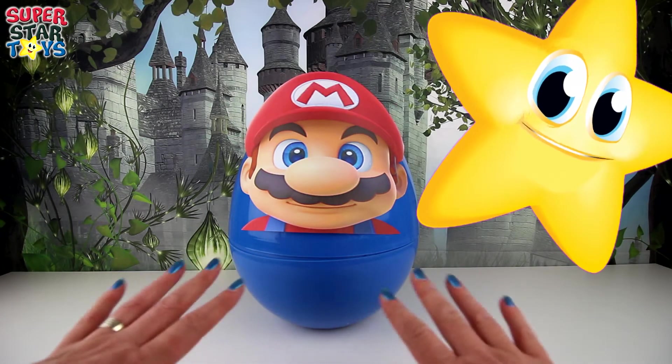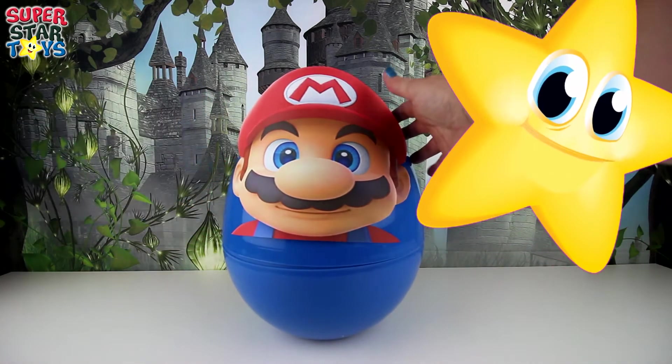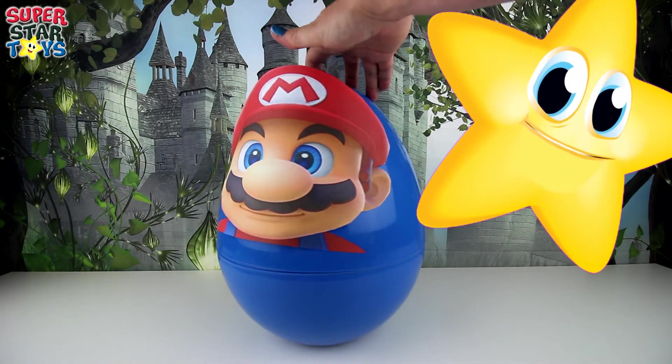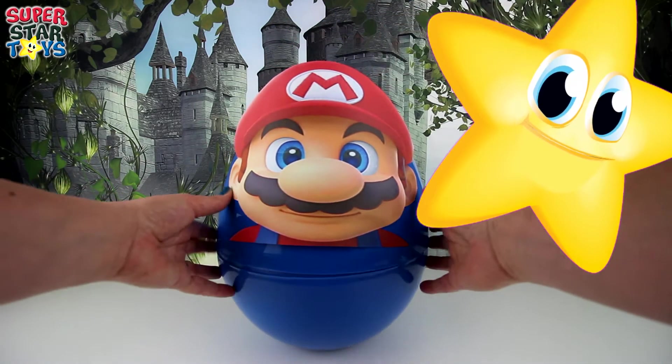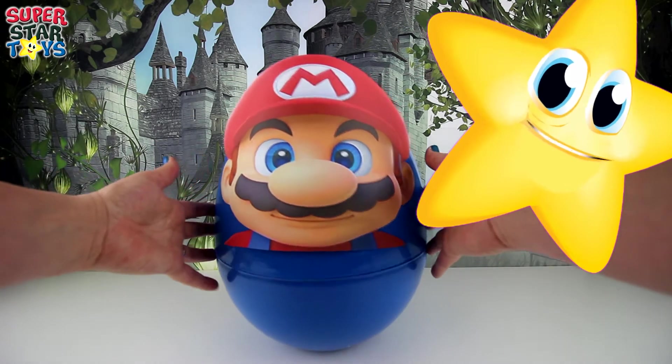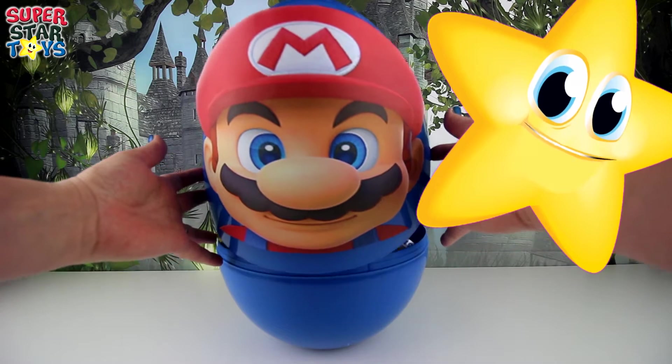Hi everyone, I'm Superstar. Welcome to another episode from Superstar Toys. Today we've got a giant Super Mario egg. Check it out. It's a big blue egg and it's full of surprises and toys. I hope you like what's inside. Let's open it up and see what we've got.